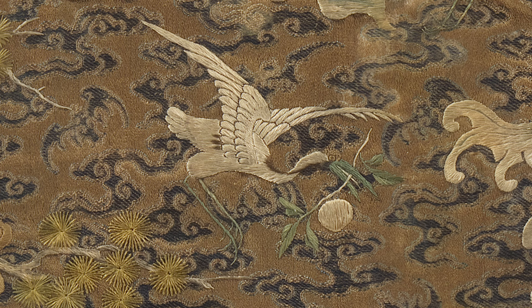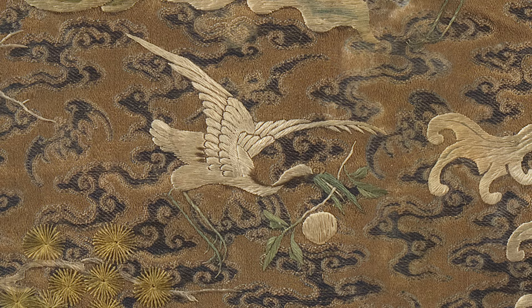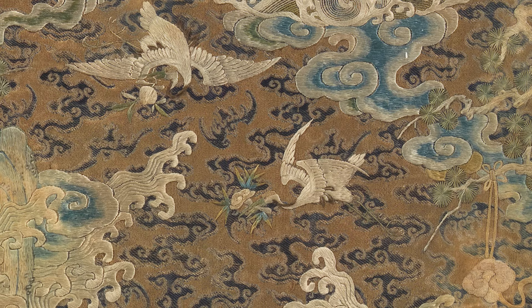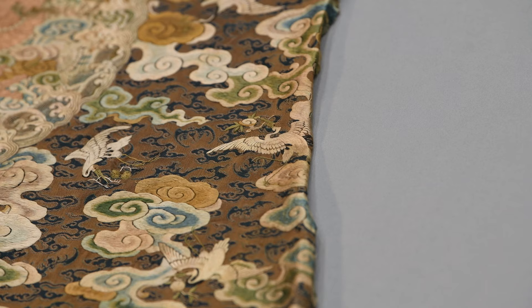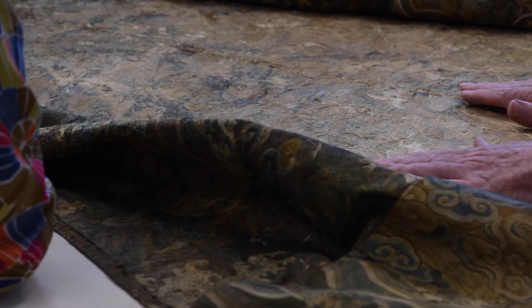Each flying crane holds a different type of offering in its beak. We see here a crane holds a branch of peaches, another one holds a branch of bamboo. Here we see another flying crane holds a type of mushroom branch called Lingzhi in Chinese, which we can translate as magical fungus. It is said if you eat magical fungus, you can live a long life. Because of this image, we can understand this robe was particularly chosen for the eternal life of the prince's soul, by himself or by his family.